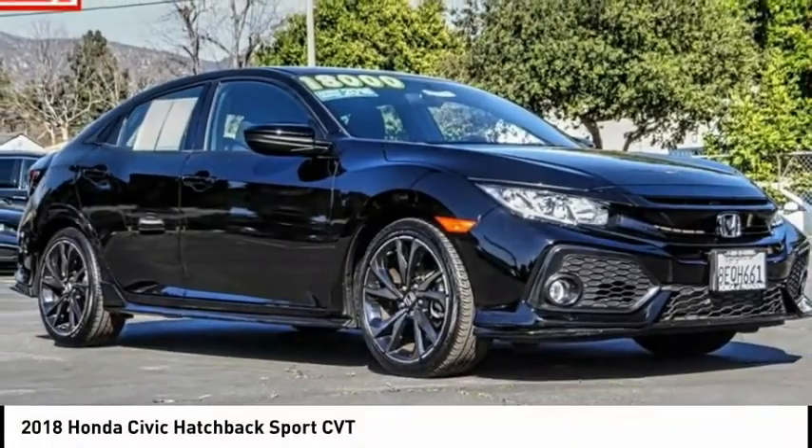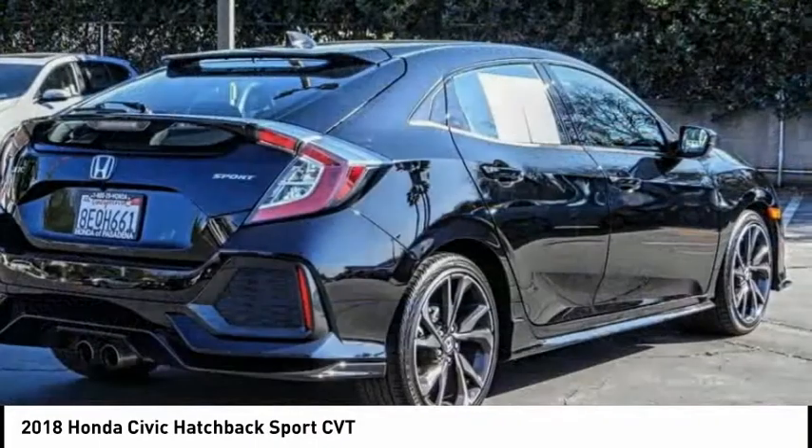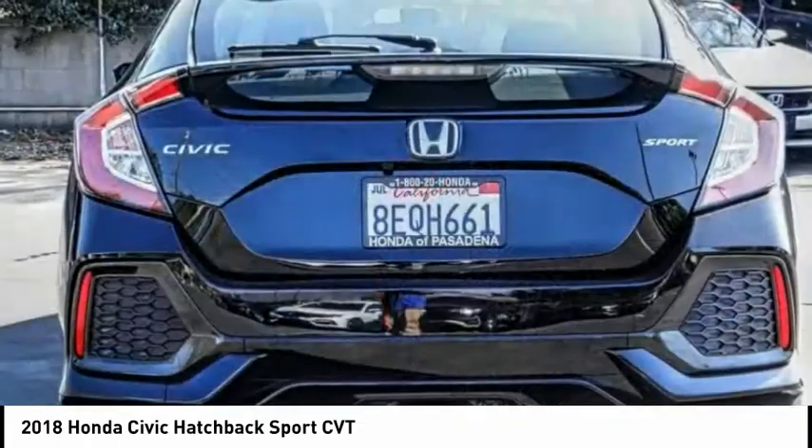Looking for the right vehicle? Check out the 2018 Honda Civic. Practical, with awesome gas mileage and incredibly reliable.